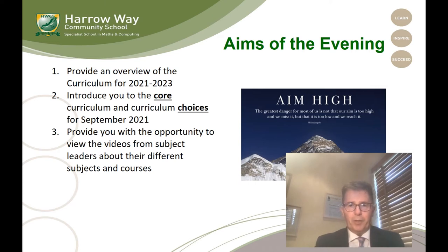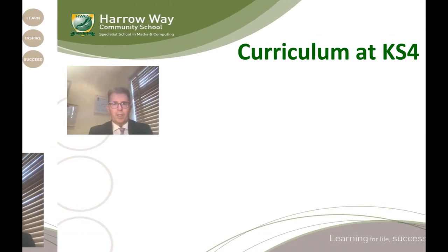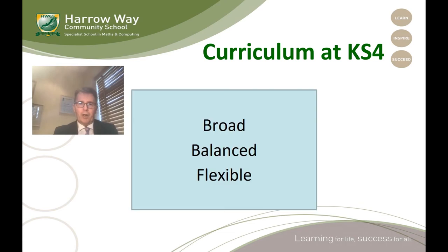In those videos they've included the assessment criteria, possible future careers that courses could lead to, and if there is a controlled assessment element. I hope you'll find the videos really useful in understanding more about those courses. I'd also recommend having the options booklet available as well, so you can see more of the detail. In a nutshell, our curriculum is broad, balanced and flexible — and that flexible part is something we work really hard on.